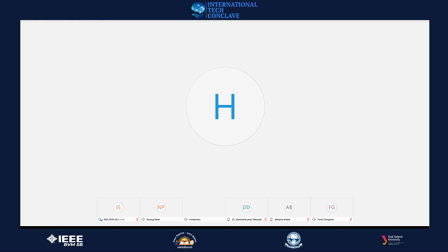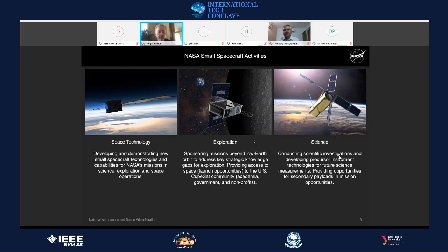I want to set the stage with a quick overview of NASA's small spacecraft activities. The primary area I'll focus on is space technology development. My office's mission is to bring emerging and developing technologies out of laboratories — whether at academia, small businesses, large businesses, or other NASA centers — and mature them to a level where they can be infused into exploration or science missions using smaller spacecraft.